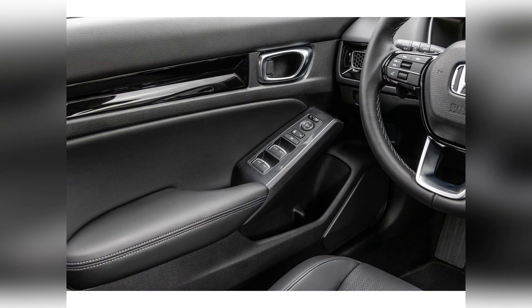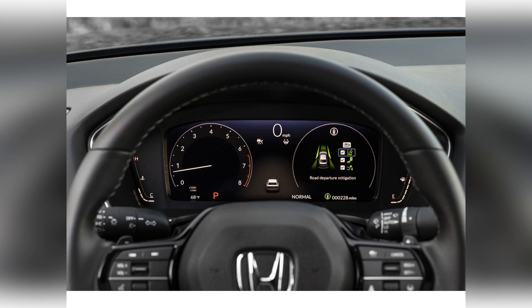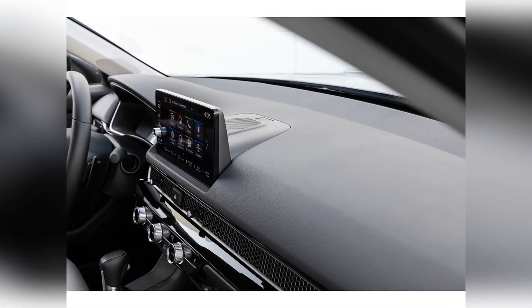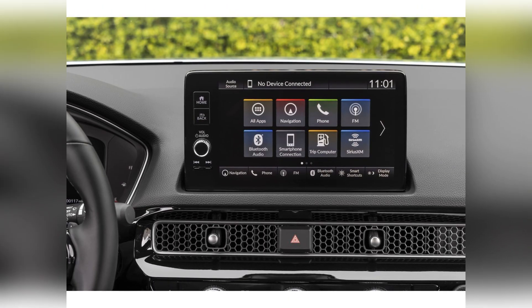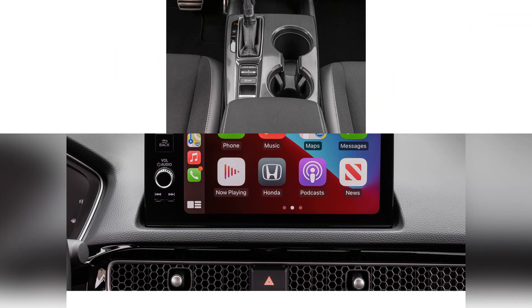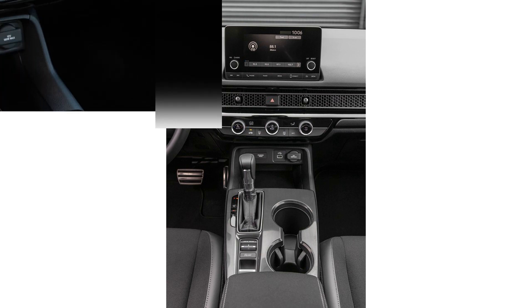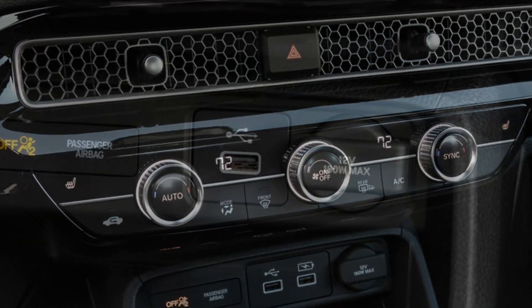The 2022 Civic sedan has a 14.8 cubic foot trunk. While that's down a fraction of a cubic foot from the prior generation, it's still larger than most other compact sedans. Neither the trunk hinges nor rear wheel wells intrude much on cargo space. Lower sedan trims feature a second row that folds down as one piece, while upper trims come with a 60/40 split folding rear seat.